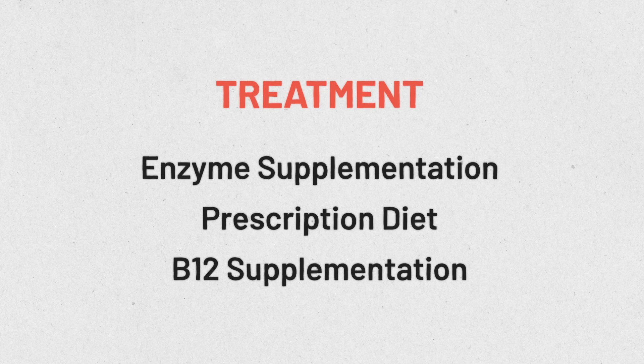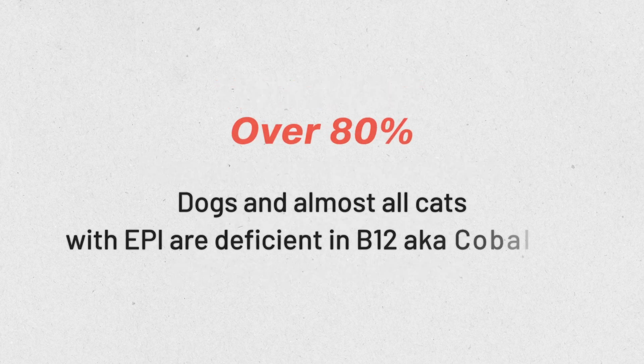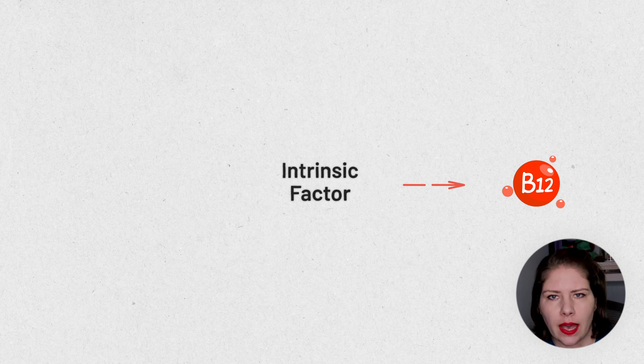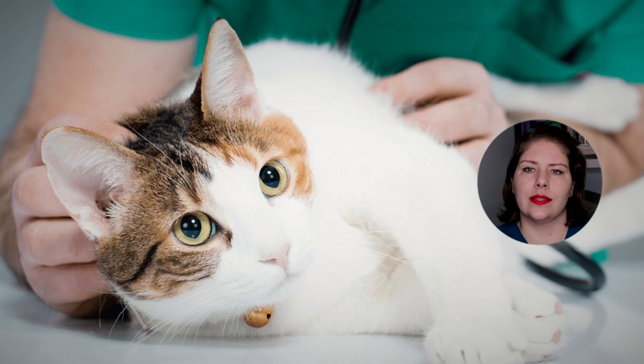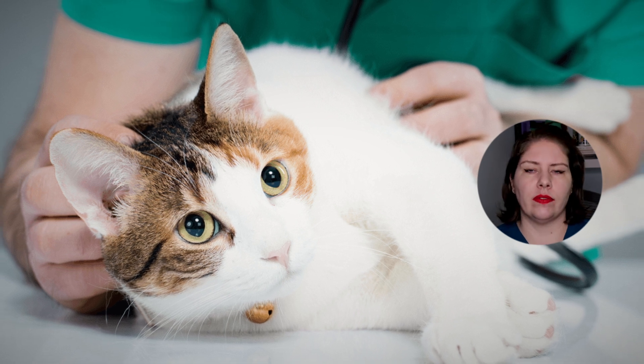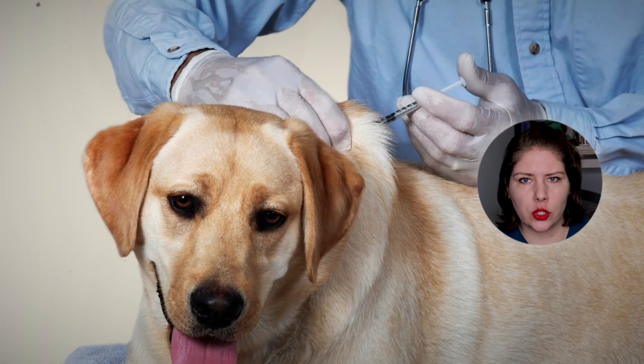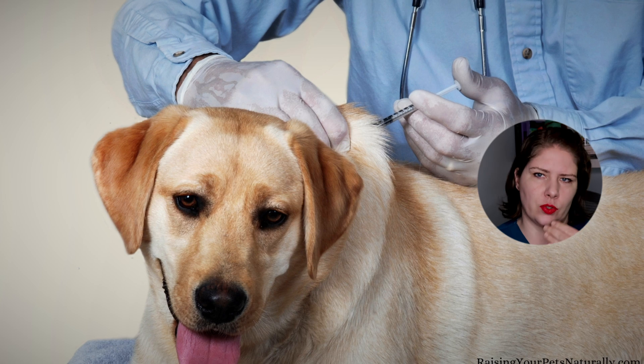The added probiotics and ease of digestion in these diets help animals compensate for their still-abnormal digestion and absorption. Most of the time we also need to supplement with cobalamin, or B12 — over 80% of dogs and almost all cats are deficient in this vitamin. This is because cobalamin relies on intrinsic factor to be absorbed in the GI tract, and intrinsic factor is secreted by the pancreas. Regularly checking cobalamin and folate levels is something to expect from your veterinarian if your pet has EPI.